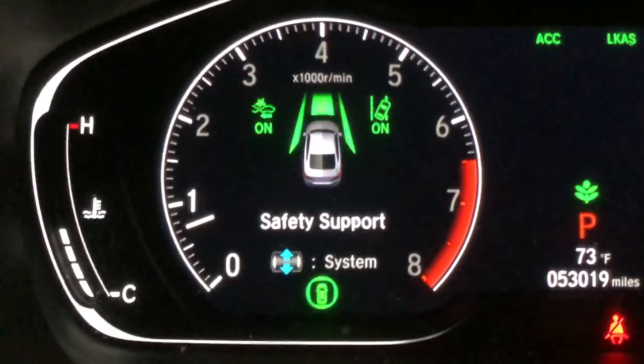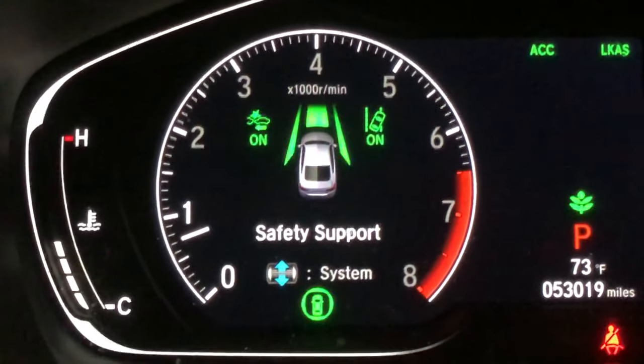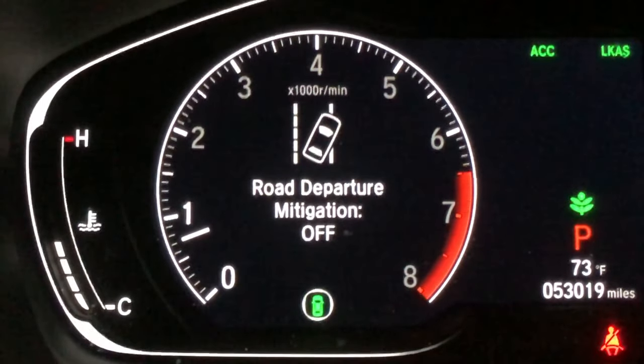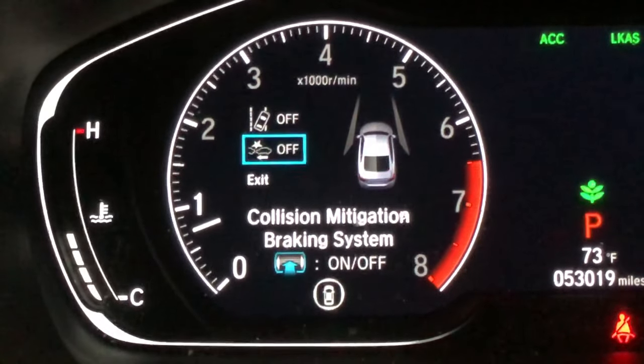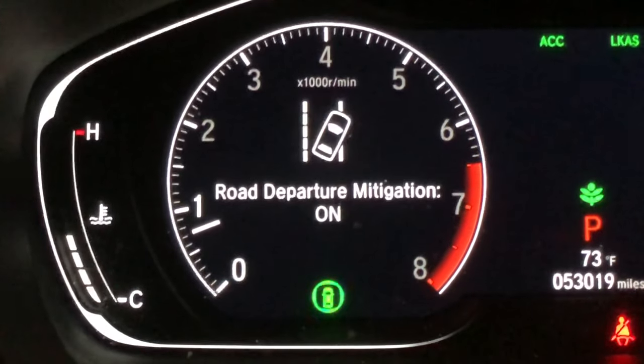Safety support lets you turn on the front crash mitigation system and lane departure warnings. You can click to turn them on and off — road departure mitigation and front collision are all shown here. Everything was turned off in my demo, but I'll turn them back on.